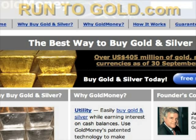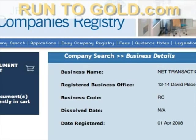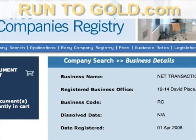GoldMoney is based in the Jersey Channel Islands, which plays a significant role in the world financial community. They have strong bank secrecy and bank privacy regulations and statutes. In addition, they follow the know-your-client and anti-money laundering regulations that other significant financial asset and tax havens follow. GoldMoney is registered and regulated by the Jersey Financial Services Commission.